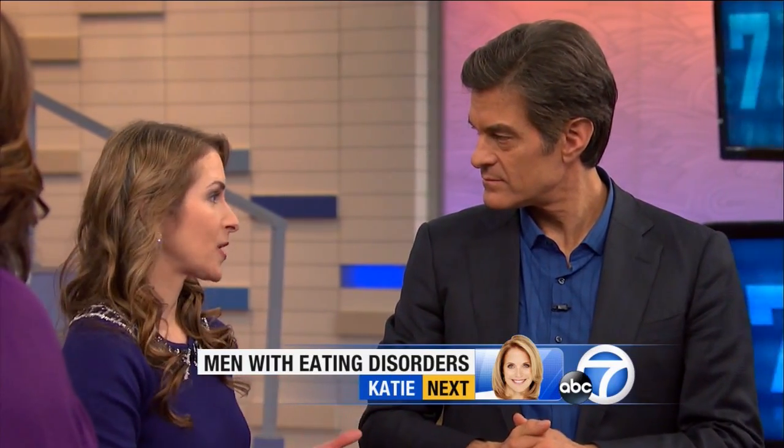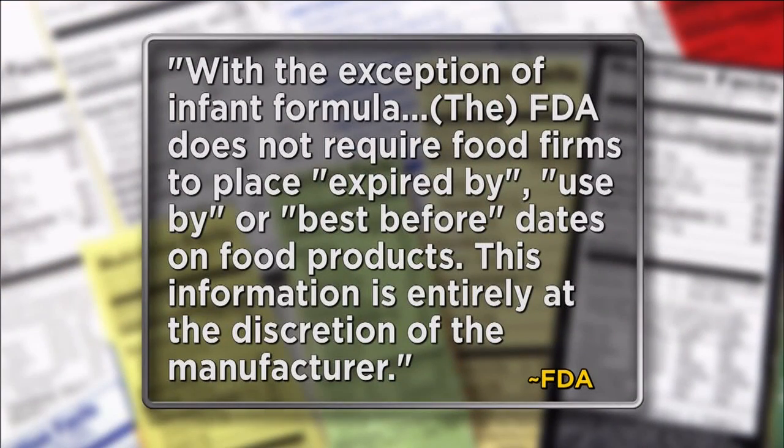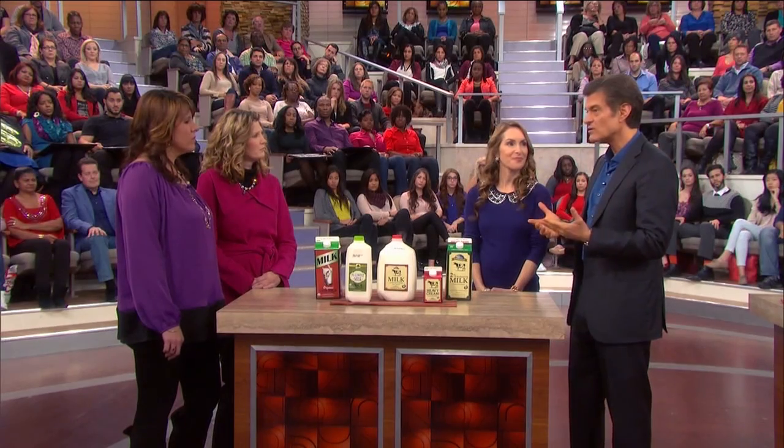Surprisingly, this is not regulated by the FDA or the USDA. The only dates they regulate are dates on infant formula. Everything else is left up to the industry and states, and some states have no regulations at all. The FDA's official response was: with the exception of infant formula, the FDA does not require food firms to place expired-by, used-by, or best-before dates on food products. This information is entirely at the discretion of the manufacturer.